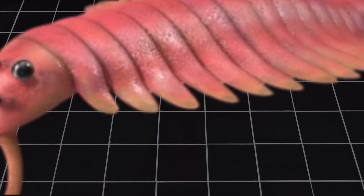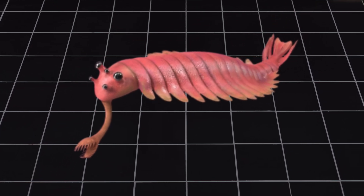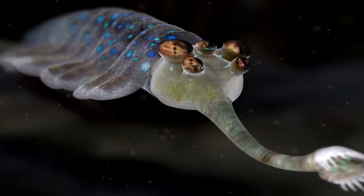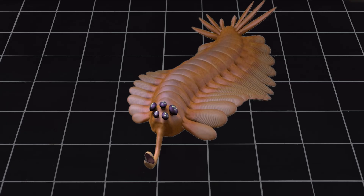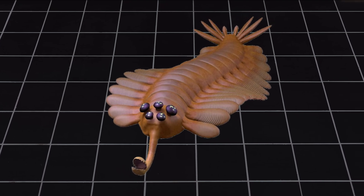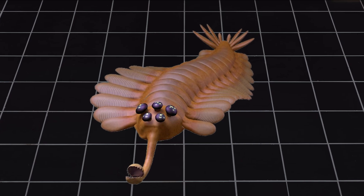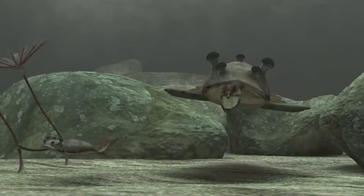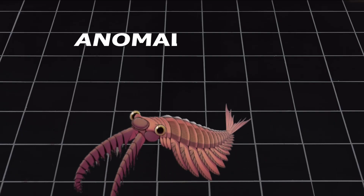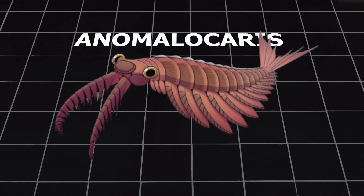One of the most confusing parts of Opabinia is its five eyes. Why did it need so many? We still don't know the full answer, but there are some ideas. The different positions of the eyes — some facing forward, others to the side — may have helped Opabinia see all around its body. This would be useful in an ancient ocean full of predators like Anomalocaris, a larger creature that might have eaten animals like Opabinia.